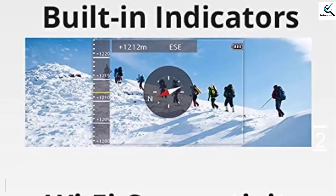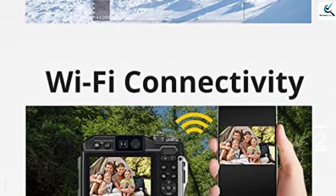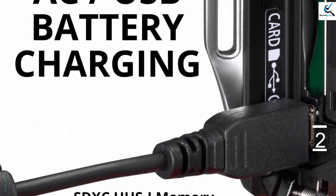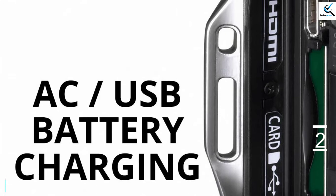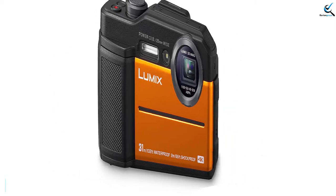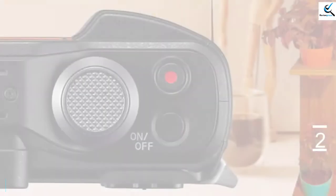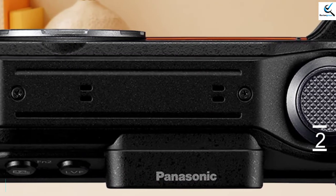The TS7's electronic viewfinder is small and has no eye sensor, so you must press a button to switch between it and the LCD. Some users might be bothered by color tearing caused by the field-sequential panel used in the finder. That said, an EVF is very helpful when shooting outdoors. The TS7 has a manual exposure mode, but only two aperture choices are available at any given time. The DC-TS7 has a 49-point contrast-detect autofocus system which focuses quickly in most cases. Battery life is rated at 350 shots per charge, which is excellent for this class.